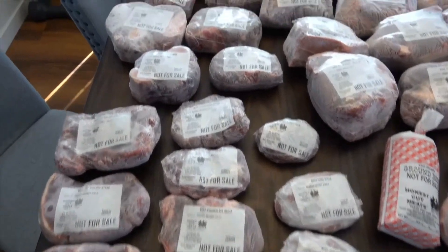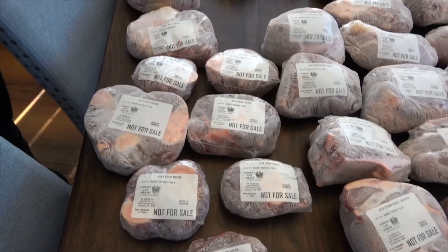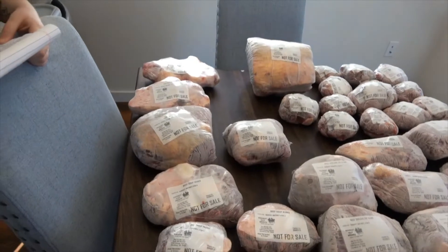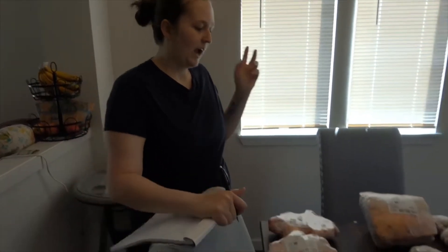We got seven packs of soup bones — we're going to use those for broth, and I'll be posting a video on that soon. One package of carne asada. We only got two packs of broth bones because so many of our cuts already have bones in them, which I kind of regret now. But whenever we cook the roasts with bones in them, I just save the bones, put them in freezer bags, and add them to broth later. The same goes for any steak bones.